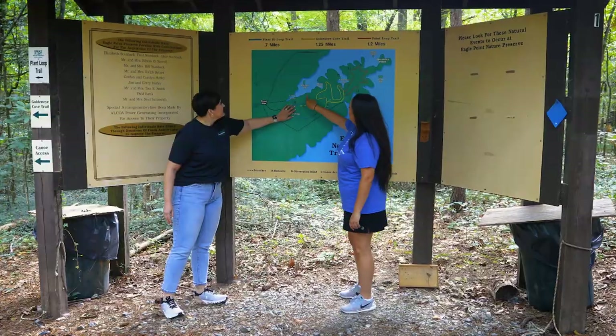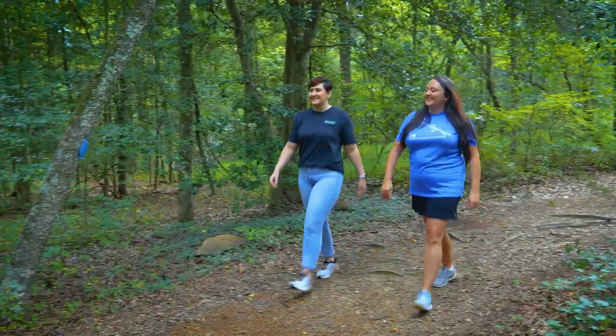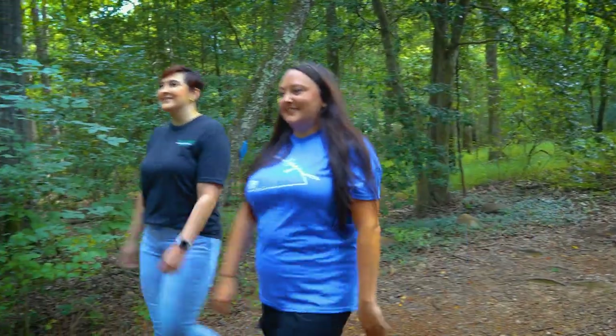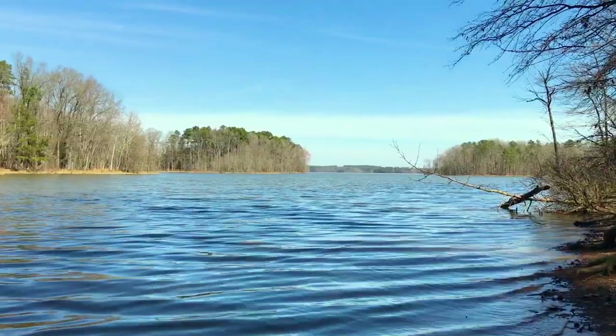Eagle Point is a unique park because we have almost 200 acres of conserved property, so that means no one can come in and build up on the property. It's protected, the wildlife is protected, and we have great lake access, so it's just a very unique park for Rowan County in that way.